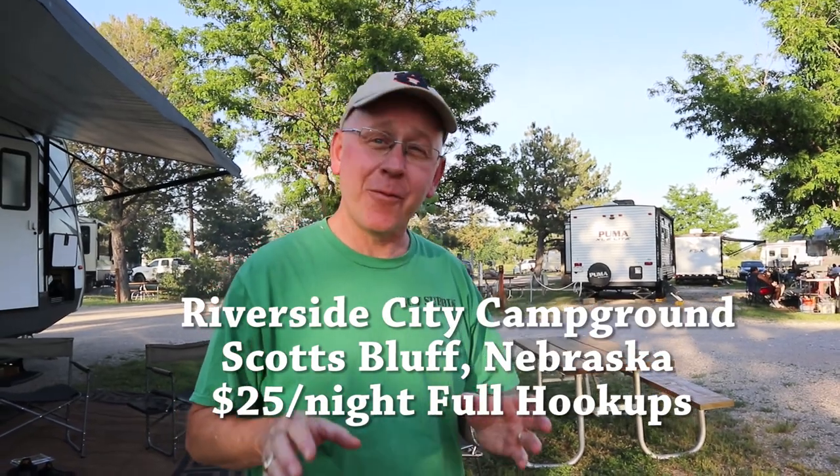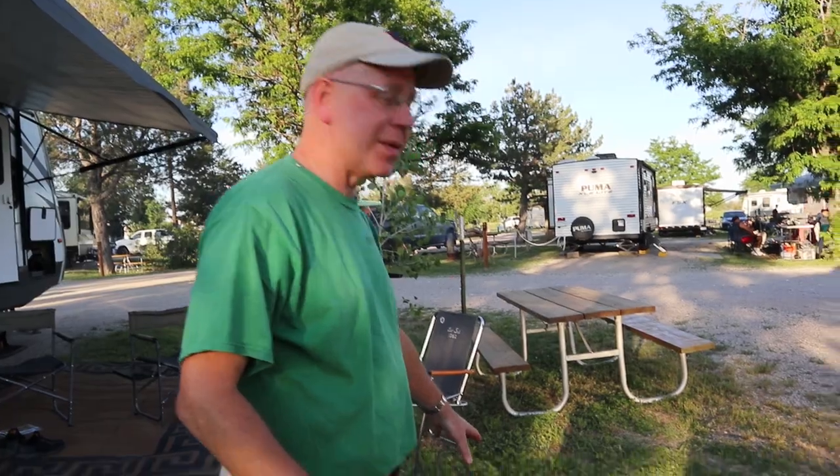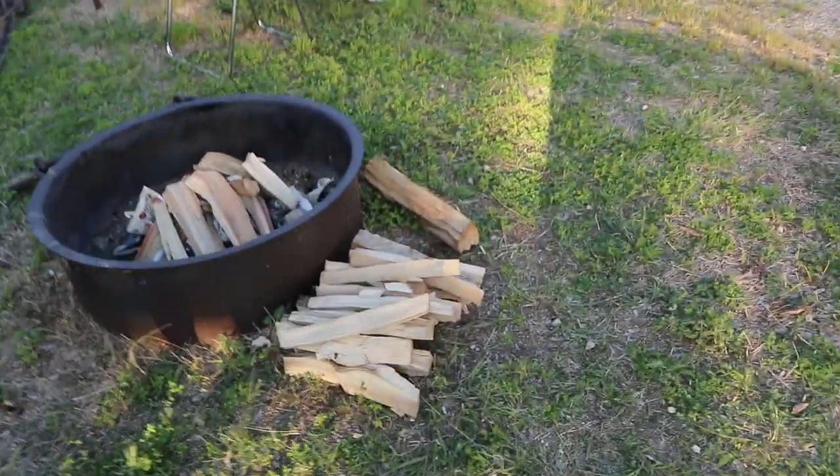Here at the Riverside campground, they actually come by every day and offer free firewood — as much as you want. My WeTour chopped it up and split it up real nice. If you're wondering what a WeTour is, you can check out the video where I demonstrate this awesome firewood splitting tool.